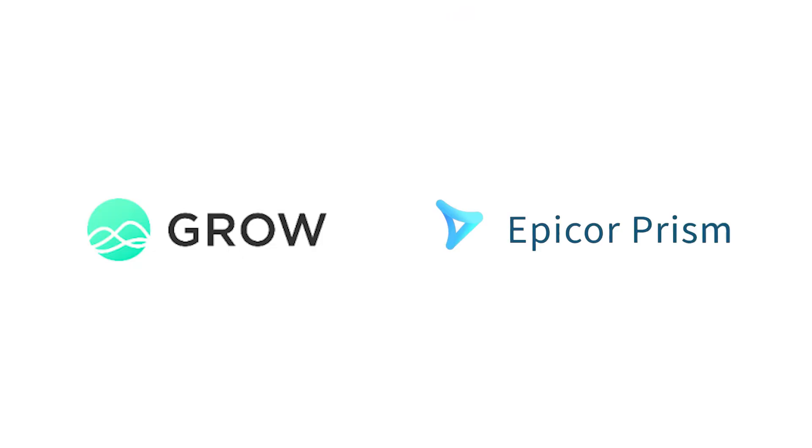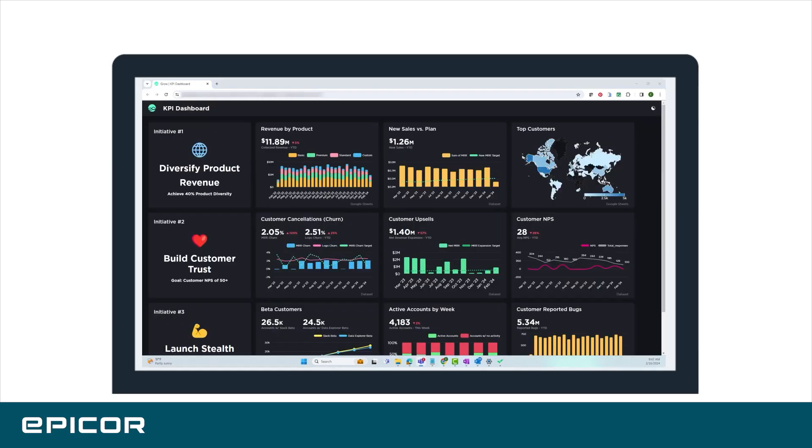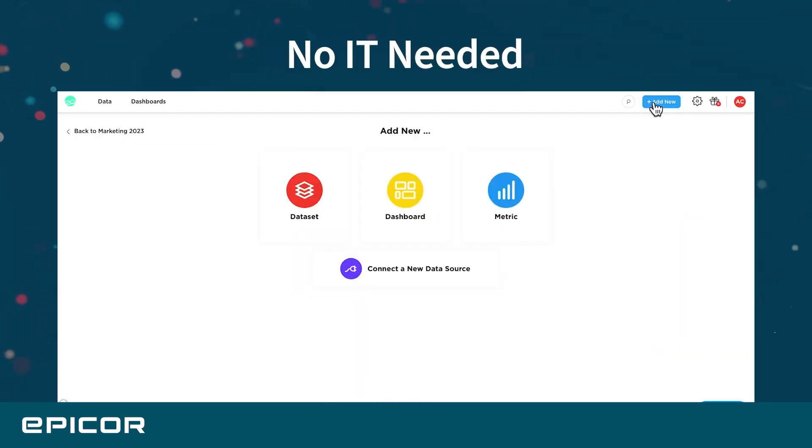As an analyst firm covering these tools, we wanted to spotlight two new AI solutions in the ERP space from Epicor called Grow and Prism. Epicor Grow AI is the intelligence layer of the Grow data platform, turning connected data into actionable insights that drive growth across your business.